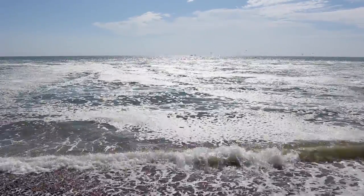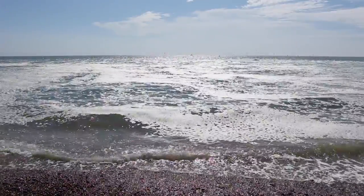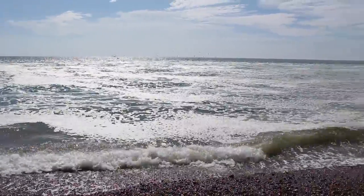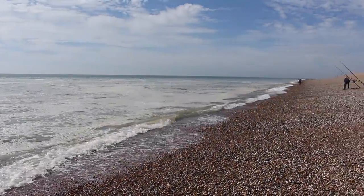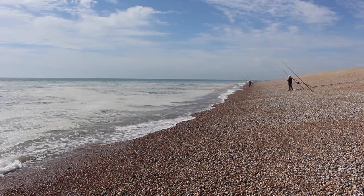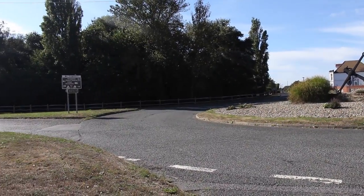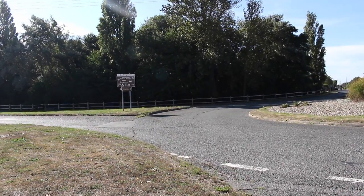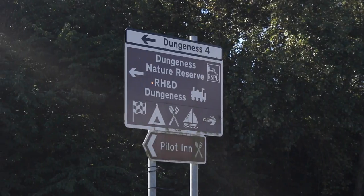Those days have of course gone, but good fishing can still be had year round from the beach here, either from the back of the boats or through to the boils area which sits in the lee of the nuclear power station. When approaching Dungeness from the west you'll come across a roundabout — just follow the signs to the Dungeness nature reserve and the power station.